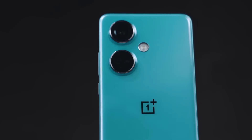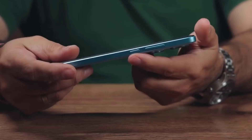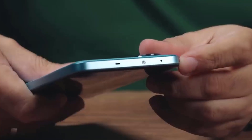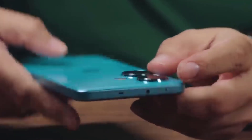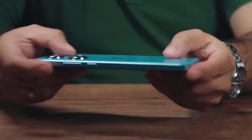The OnePlus Nord CE 3 5G measures 162.70 x 75.50 x 8.20mm (height x width x thickness) and weighs 184.00g. It was launched in aqua surge and gray shimmer colors.